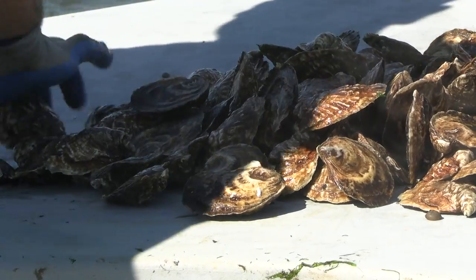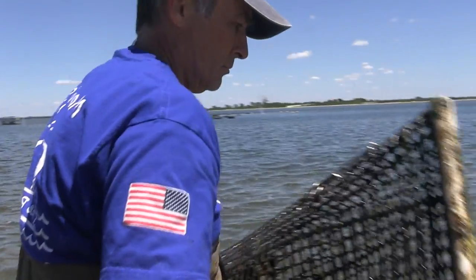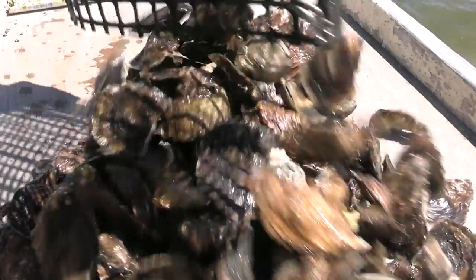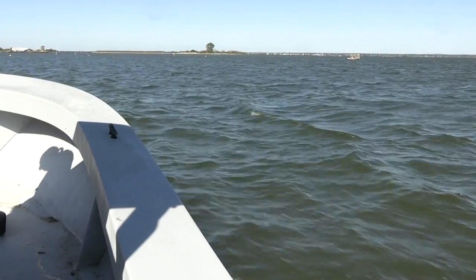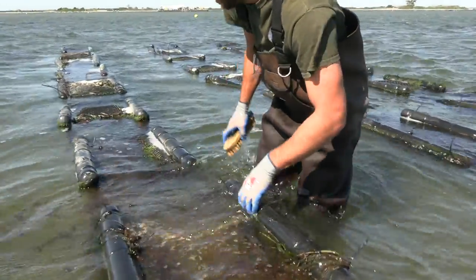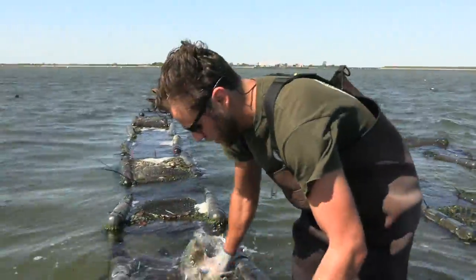One adult oyster can filter anywhere from 35 to 50 gallons per day. It's amazing — when you have millions of them, what they do to our environment is incredible. One of the problems in the Great South Bay is there are not enough shellfish to remove the algae from the water. The more clams or oysters we get out in the bay, the better the water quality is going to be.